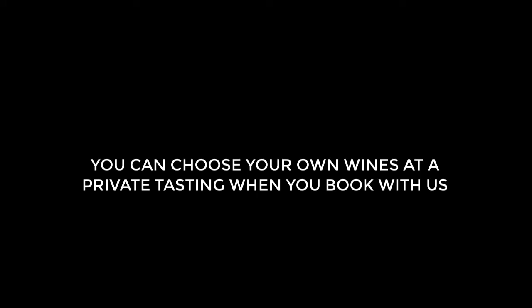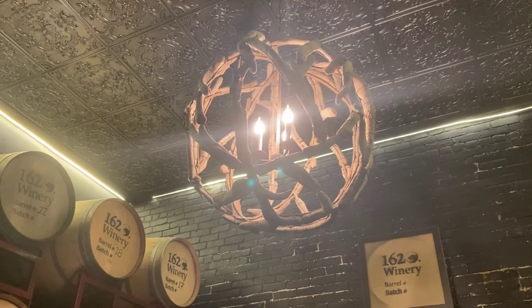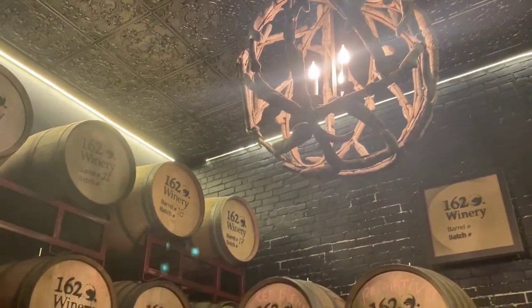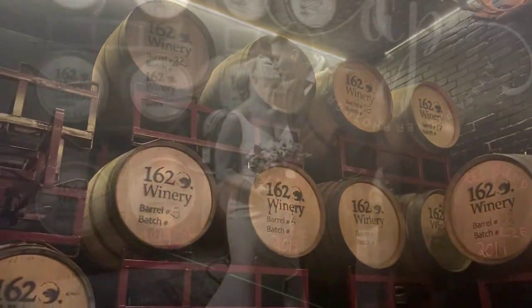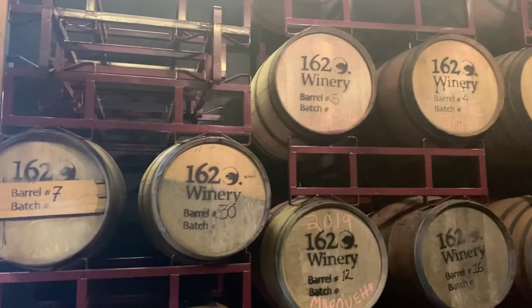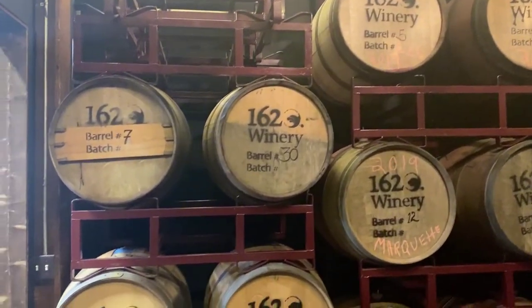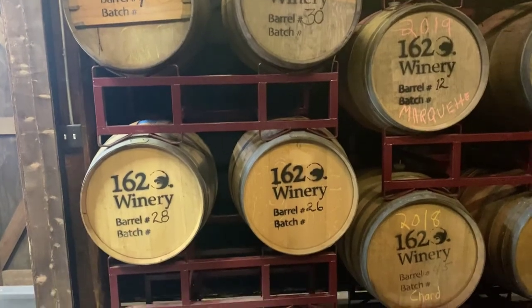Welcome to the 1620 Winery barrel room. In here we have our driftwood chandelier and all of our wines that are being aged. Only a bride and groom are allowed to come in here to have their photos taken. Because if you book with us, my husband Bob, who is the winemaker here at the 1620, will offer you a complimentary wine tasting so you can decide what wines you'd like to serve at your wedding.